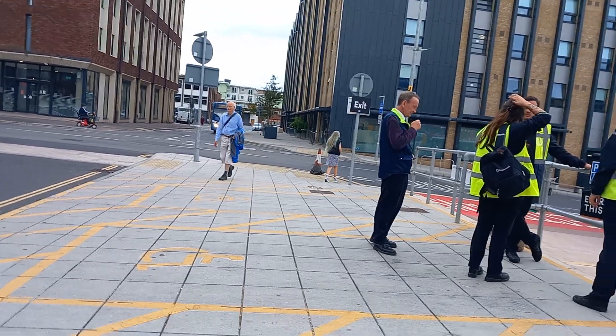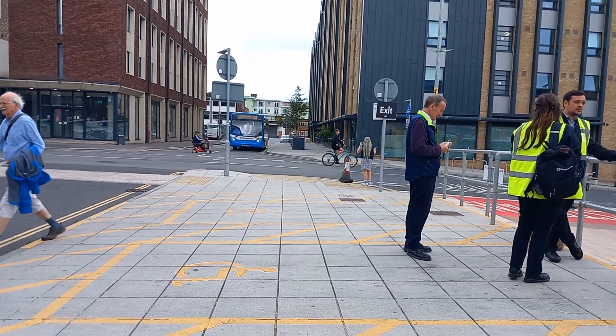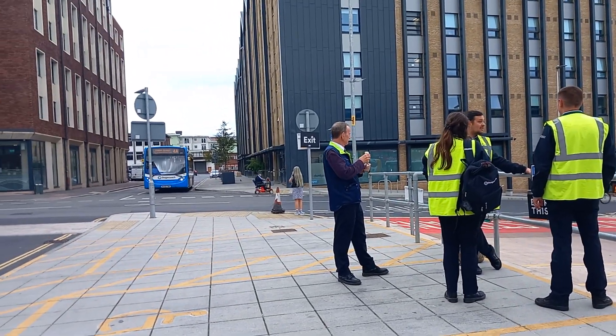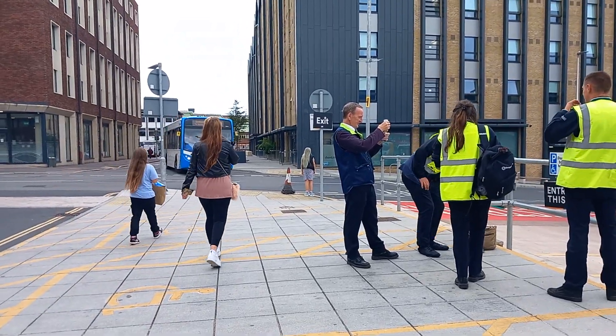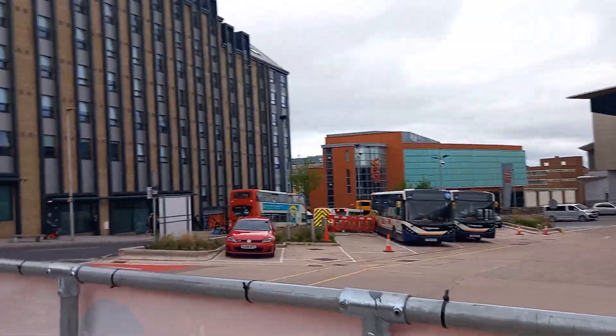I was just going to go for my break until I see a 4A in the Enviro 300 local livery - it's not a Trident bus, 24141. And the 4 to Cranbrook is going to Exeter Airport - 24141. The 4 to Cranbrook is now leaving.